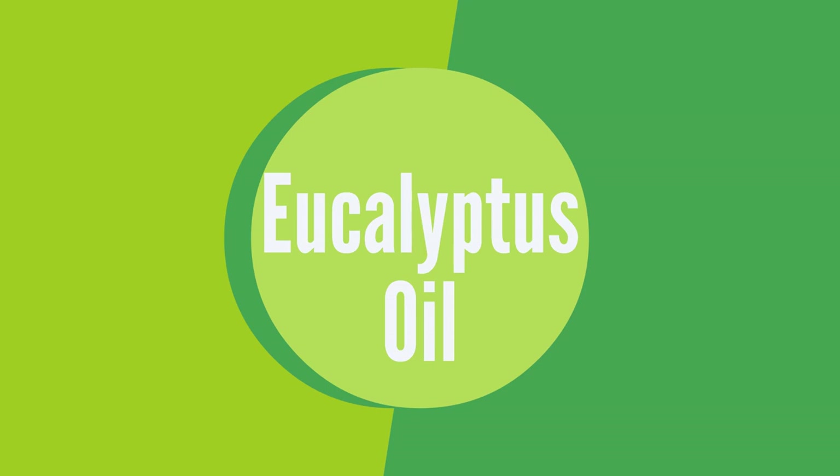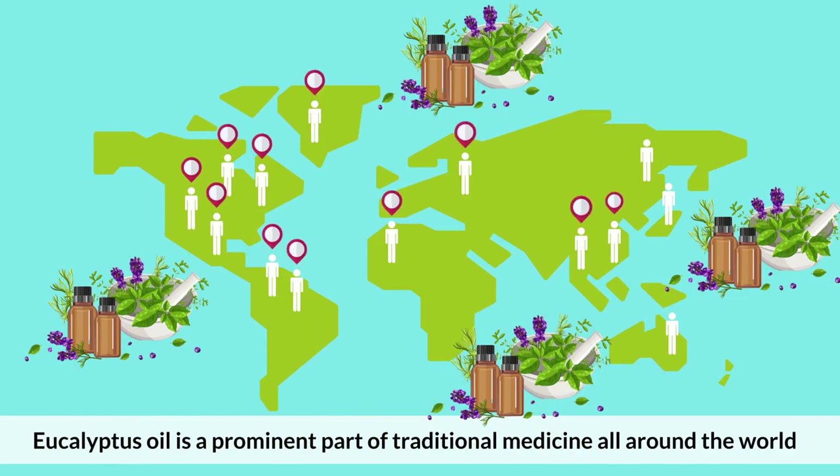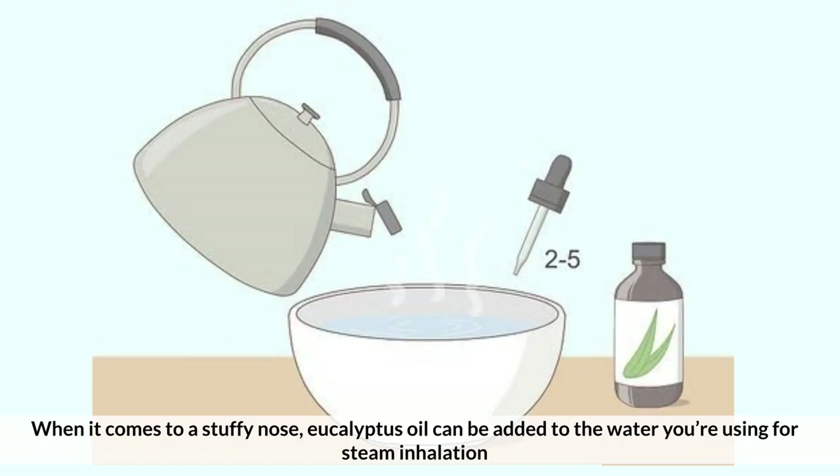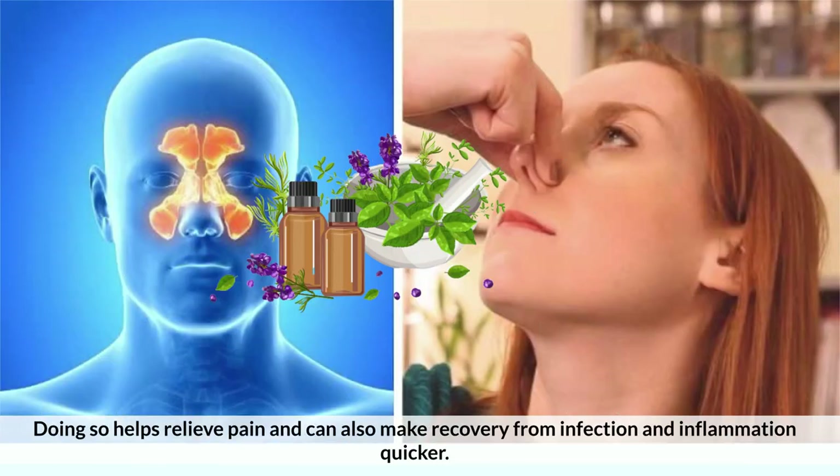Number 4: Eucalyptus Oil. Eucalyptus oil is a prominent part of traditional medicine around the world. It is known for its antibacterial and anti-inflammatory properties, which helps you to heal quicker and maintain health. When it comes to a stuffy nose, eucalyptus oil can be added to the water you're using for steam inhalation. Doing so helps relieve the pain and can also make the recovery from infection and inflammation quicker.